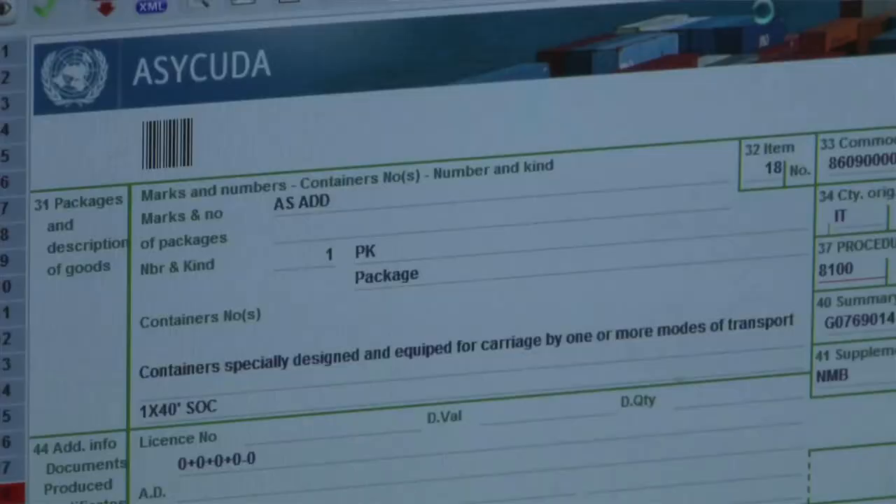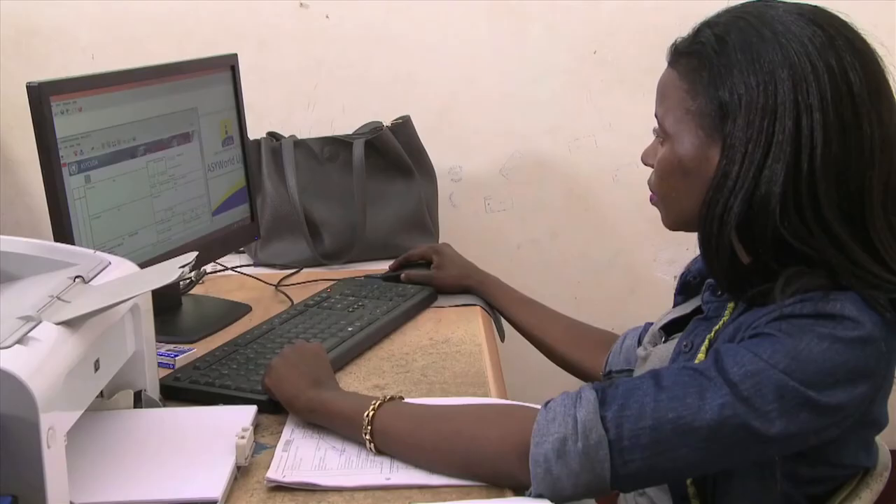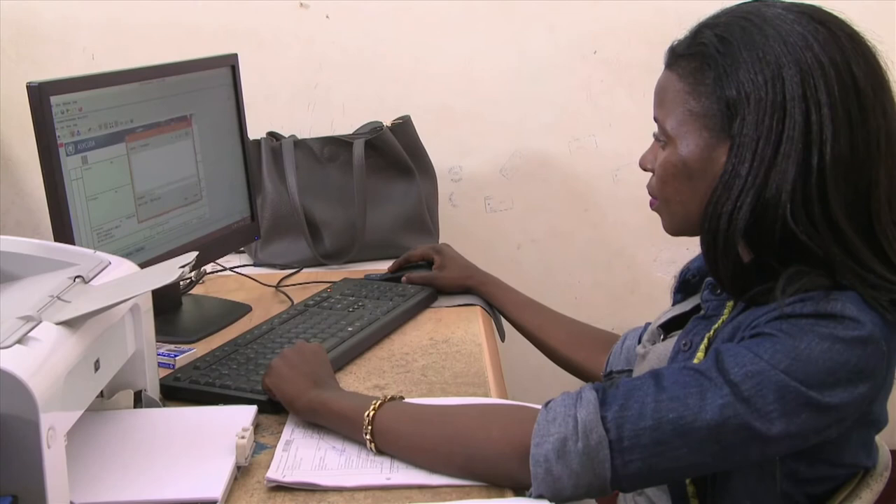You sit wherever you are, make your declaration, and submit it online. You go to the bank, pay, and can see the payment status. We process your declaration and communicate online. So that direct interface with clients has been reduced, and the time clients would have spent coming to us and moving back and forth is also reduced.